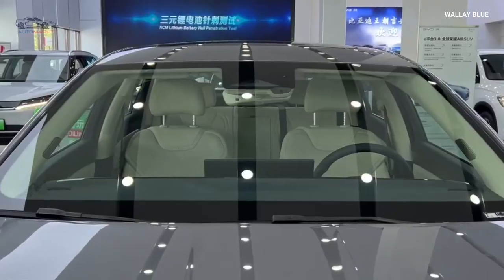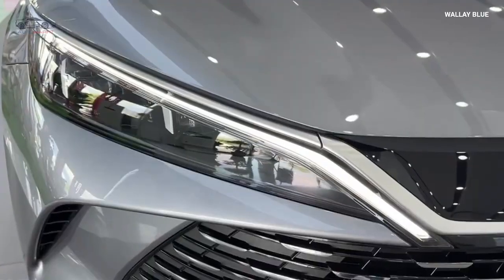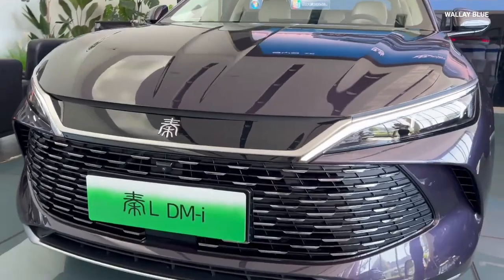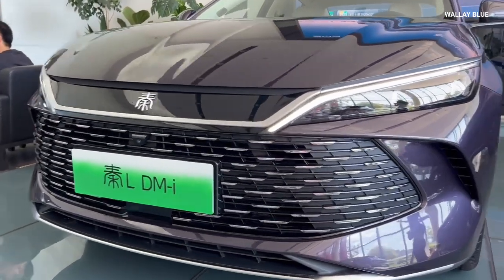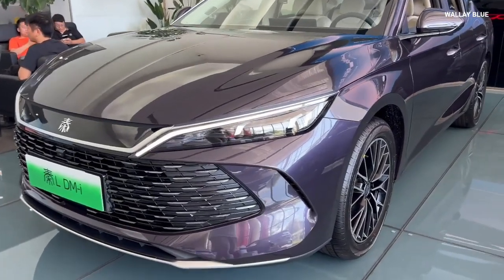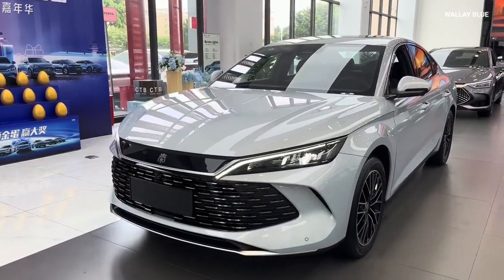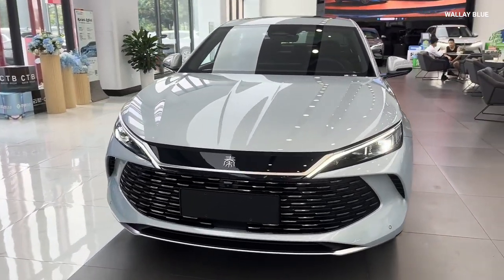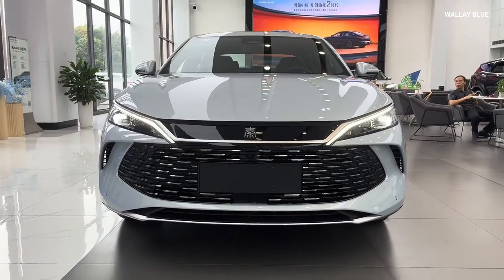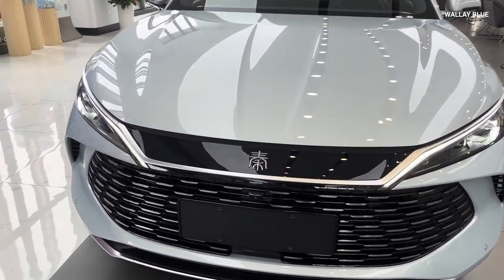The design of the BYD KIN-L is both modern and practical, combining aesthetic appeal with functional features. The front fascia showcases BYD's signature dragon face design language, with the most prominent feature being the large hexagonal grille flanked by sleek, narrow LED headlights that give the car a sharp, aggressive look. A chrome bar runs horizontally across the grille, adding an elegant touch, while the bumper integrates air intakes that enhance the car's sporty appearance and improve aerodynamics and cooling efficiency.